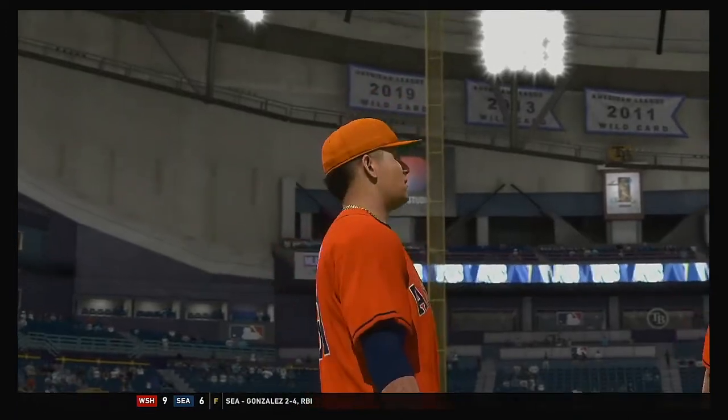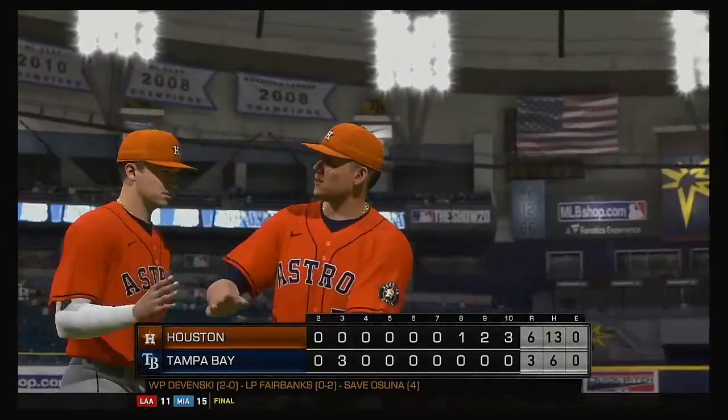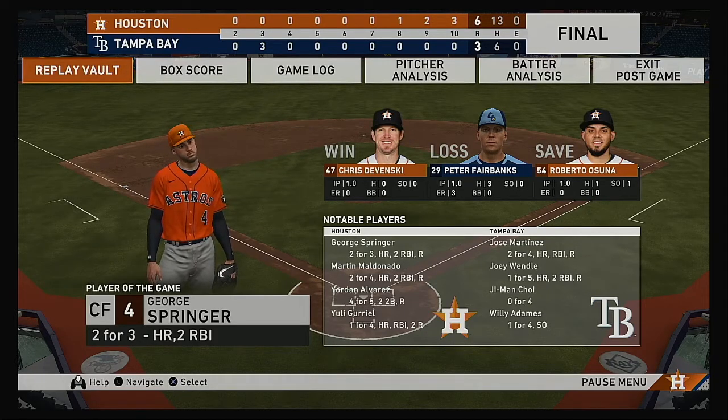Fans, here is your final line score tonight. First for the victorious Astros — six runs on 13 hits, no errors, they left nine runners on base. For the Rays — three runs, six hits, no errors, they left six men on base. Time of the ball game, three hours and 14 minutes. Thank you for joining us here this evening. We remind you to please drive home safely.